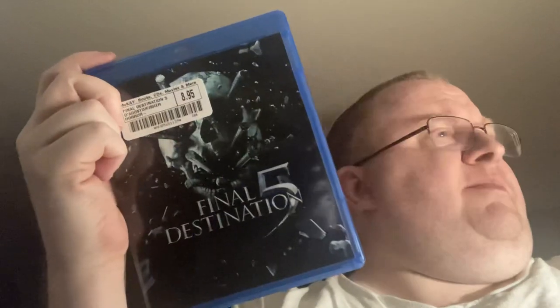My McKay's haul — got a lot of good stuff to talk about here. First up: Final Destination 5. I had the other four and I wanted this to complete my set.